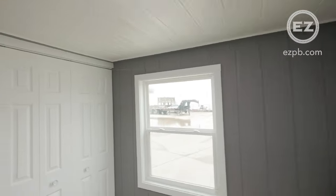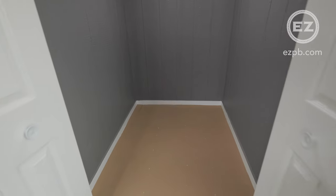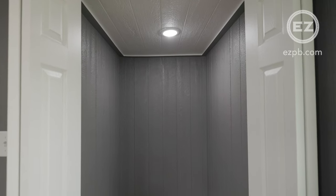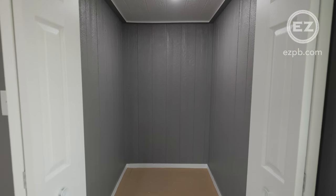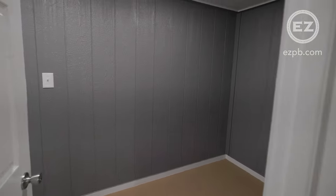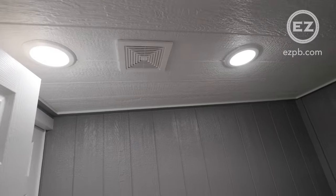The master bedroom has two huge 3x5 windows and a large closet. There's also a bathroom, and the utility room is tucked away inside and accessed through a space-saving pocket door.